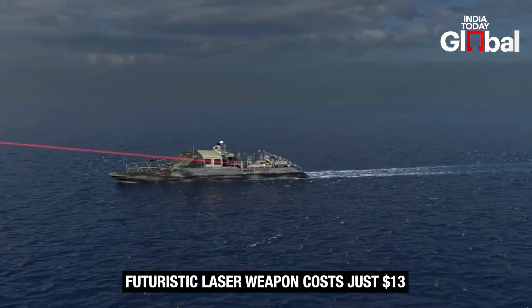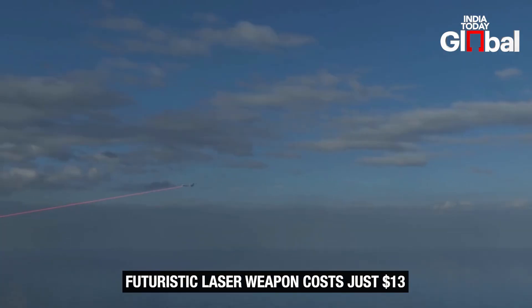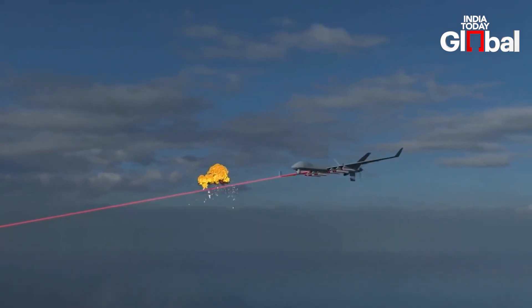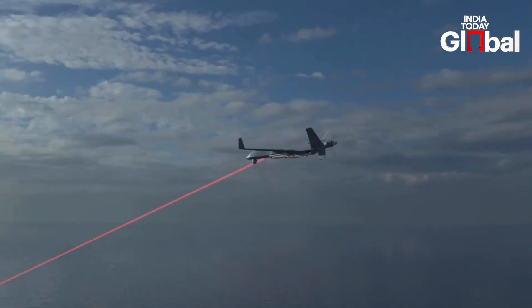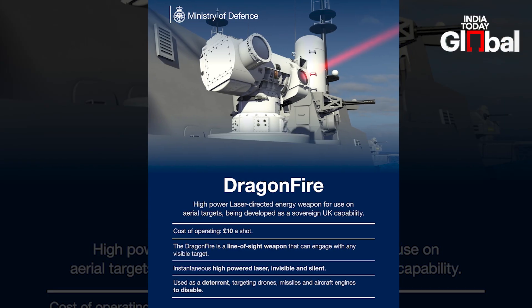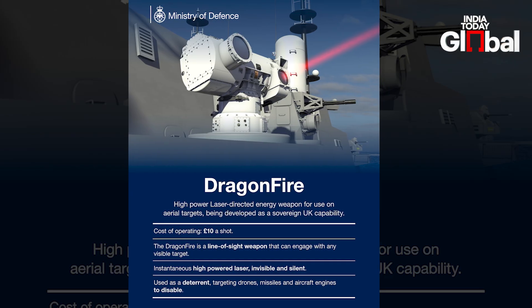Unlike traditional missile systems which cost a fortune every time you press the launch button, this laser fires a beam of light so concentrated it can slice through drones, missiles, or airborne threats — and it does it instantly. The Ministry of Defence says each shot costs just $13, that's less than a fast food meal.